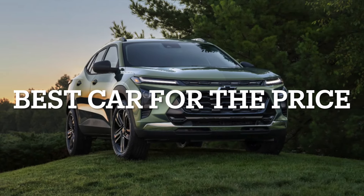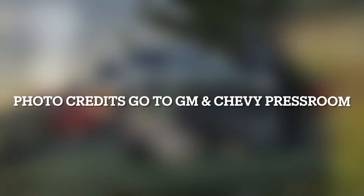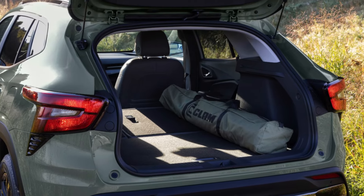Today we are going to be going over the best new car in 2023 for the price, and personally I do not really think it is close.